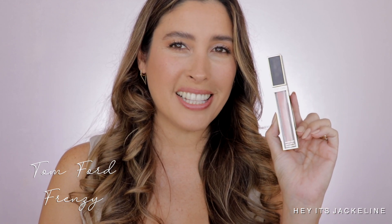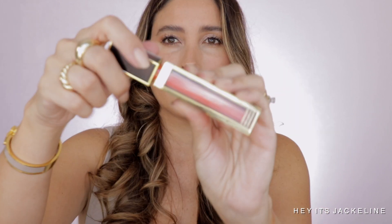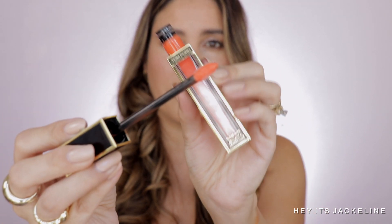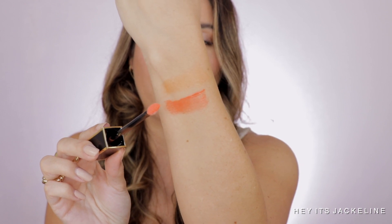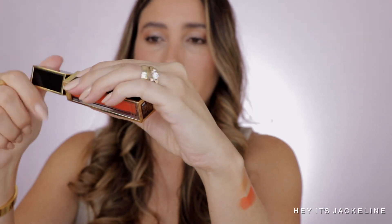The next one is a lip gloss by Tom Ford — the shade is called Francine. This one is very hard to find; I'm not sure if they discontinued it, but I'll be leaving all the details of every product I mention today in the description box below, along with links and makeup details. Let me give it a quick swatch — I really love the doe-foot applicators from the Tom Ford lip glosses. Look at that — isn't it gorgeous?